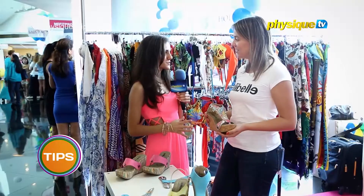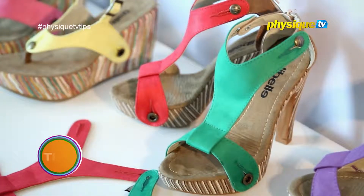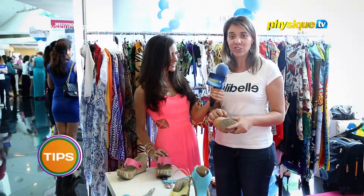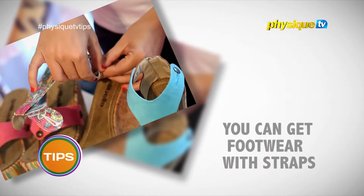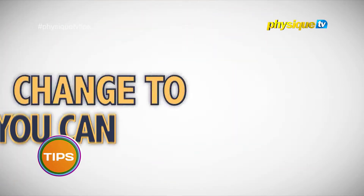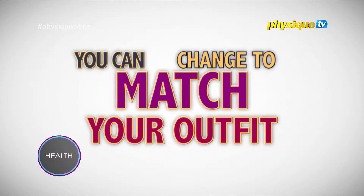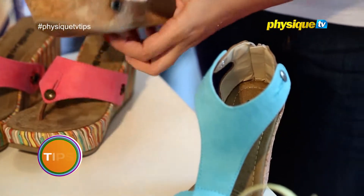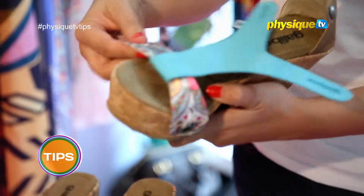I've got my perfect swimsuit for my body shape. Now I want a nice pair of shoes to go with. What's so special about these shoes? What's unique about these shoes is that you can actually change the straps. You can buy one pair and then just keep adding different straps. So if you're going out to the beach or even at night and you want to wear different clothes with different colors, you can just keep different tops and keep changing them on the shoes, so you'll always look gorgeous no matter what you're wearing.